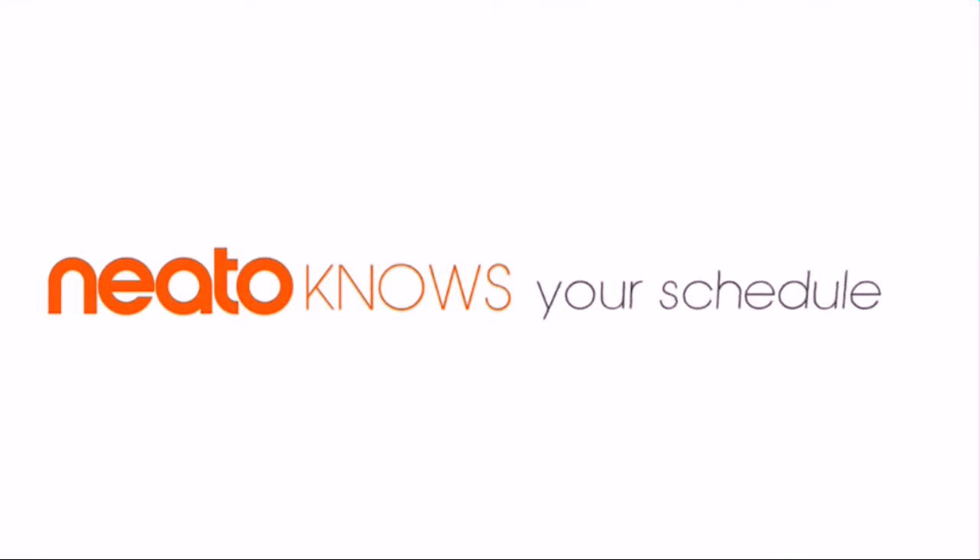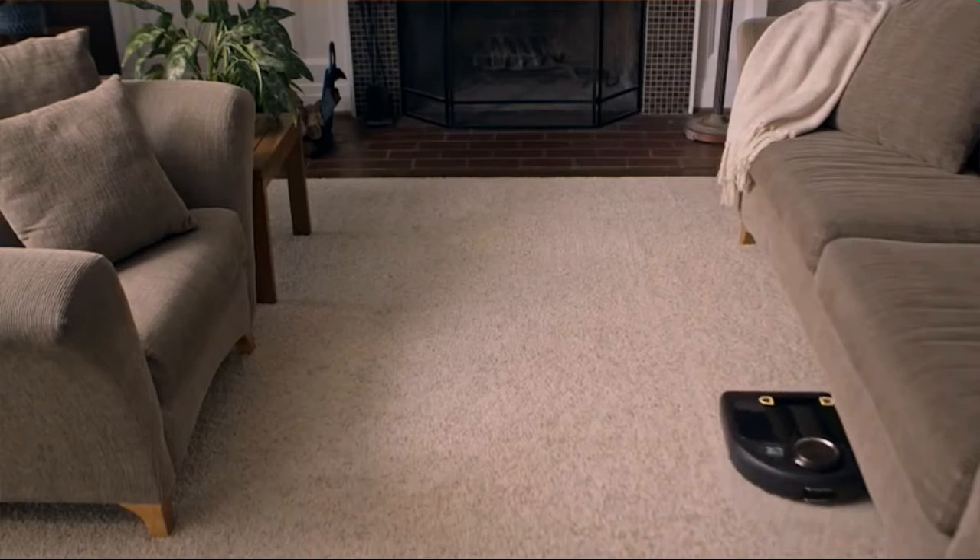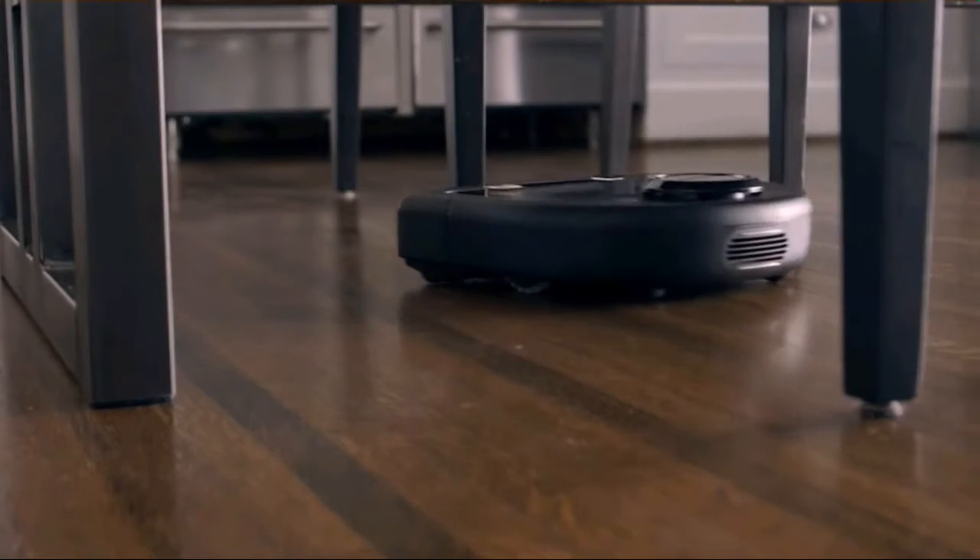Yes, this is one smart bot. So there you have it — Neato, the smartest, most powerful connected robot vacuum on the market.